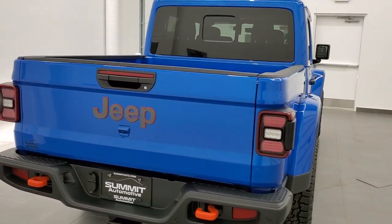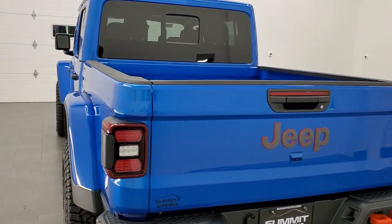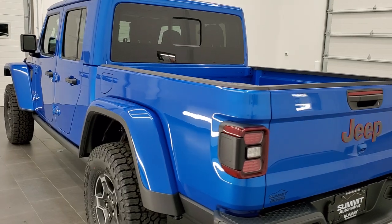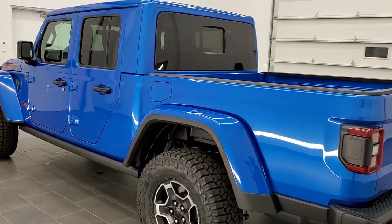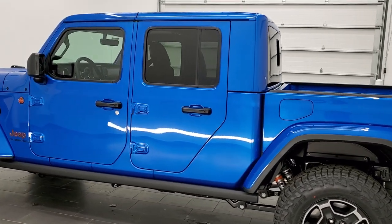This vehicle has the award-winning 3.6 liter Pentastar V6 motor, the 8-speed automatic transmission, and 285 horsepower. It's going to get you 22 miles per gallon on the highway, 17 city, and 19 miles per gallon overall.